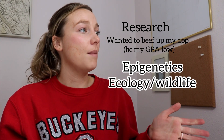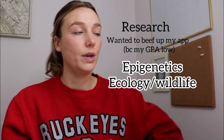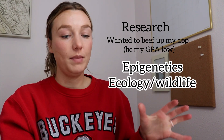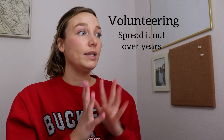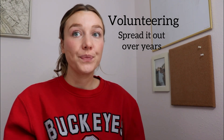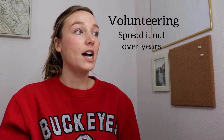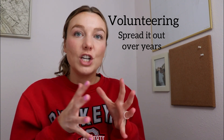I also worked with a PhD student in ecology on her research with endangered species, which was fun too. Both experiences were really helpful in teaching me the ins and outs of research and data collection. For volunteering, I would say try to spread it out over time if you can. I did a little bit here and there throughout four years, which built up the hours. I don't think there's a perfect number of volunteering hours.